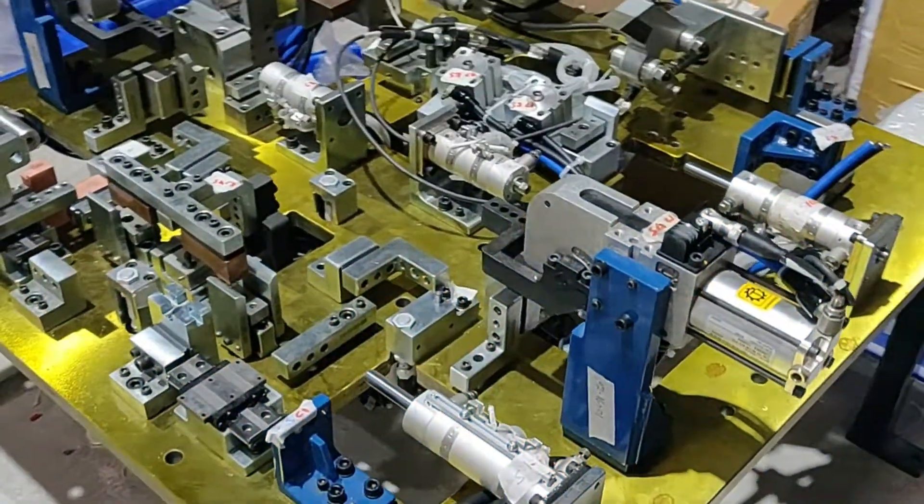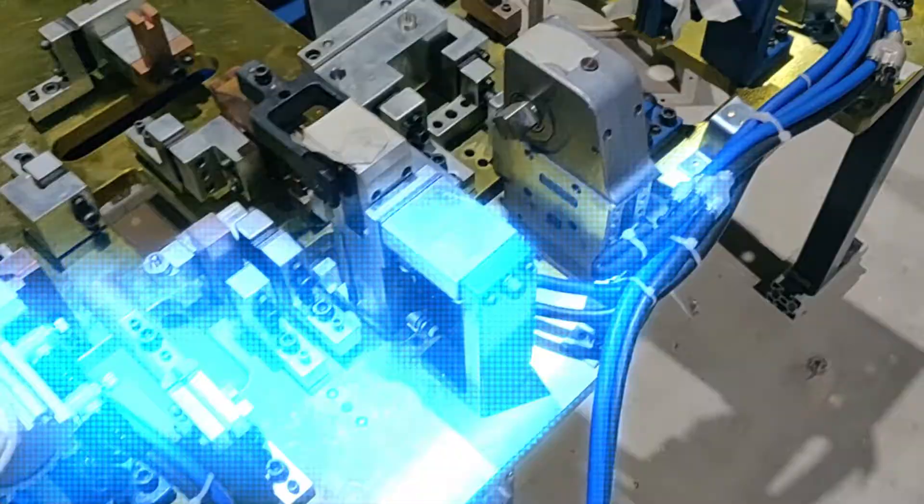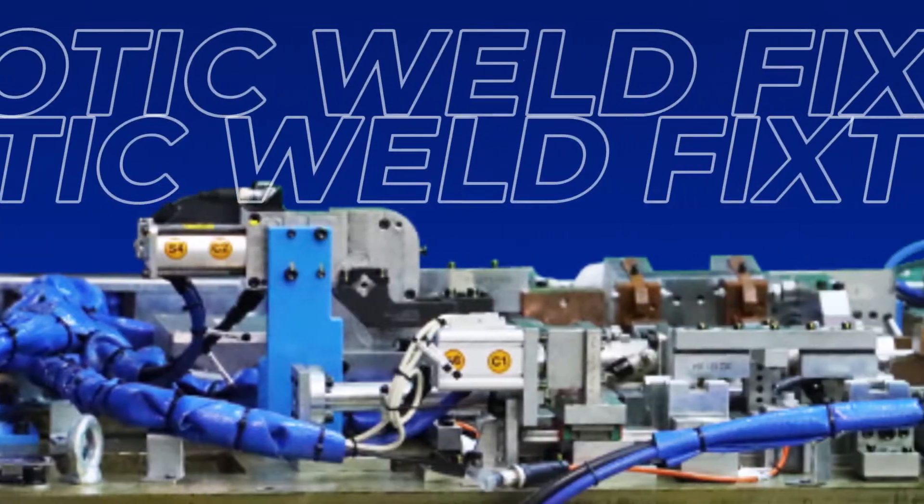Struggling with quality welding fixtures delivered on time? Do you want to amp up your automation game? Maximize efficiency and precision with Elite Automation's Robotic Weld Fixtures.